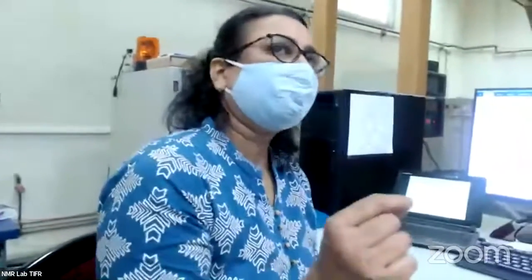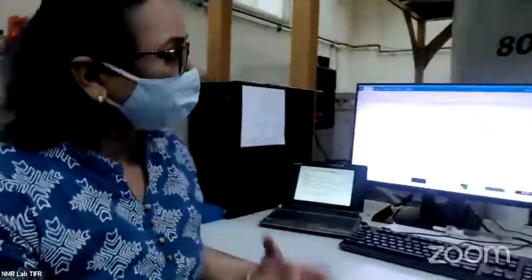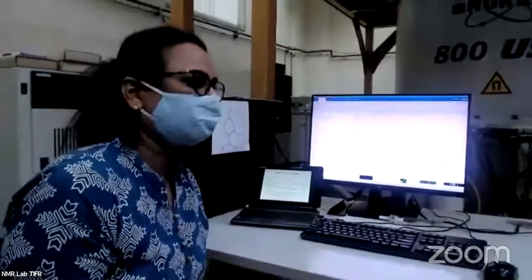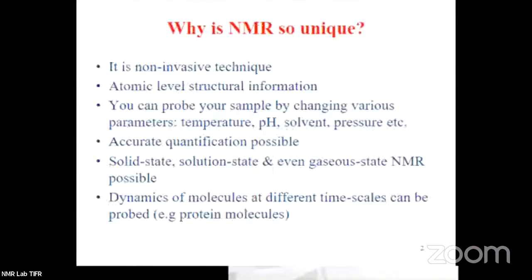Besides being non-invasive, you get structural details — atomic level structural information when you do NMR. Another important thing is that you can change the sample temperature, pH, or pressure and observe how the NMR spectrum changes. You can also do NMR quantification — you can know how many protons or carbons are resonating at a particular chemical shift. You can do it in solid state or solution state. You can also probe the dynamics of big molecules by doing more advanced experiments.